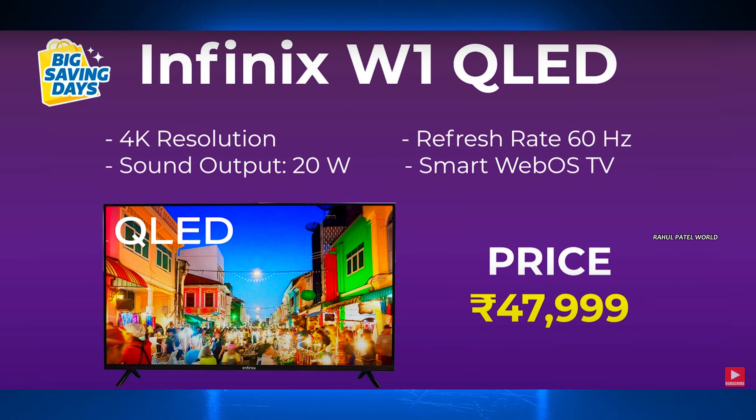The final 65-inch TV is the Infinix W1 QLED. So this covers all the TVs in our list. If you missed this video, comment your thoughts below. Thanks for watching!